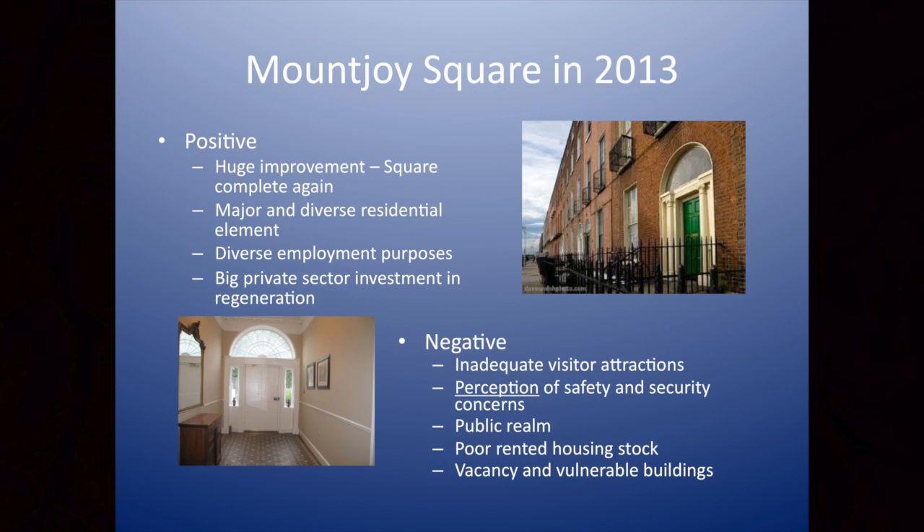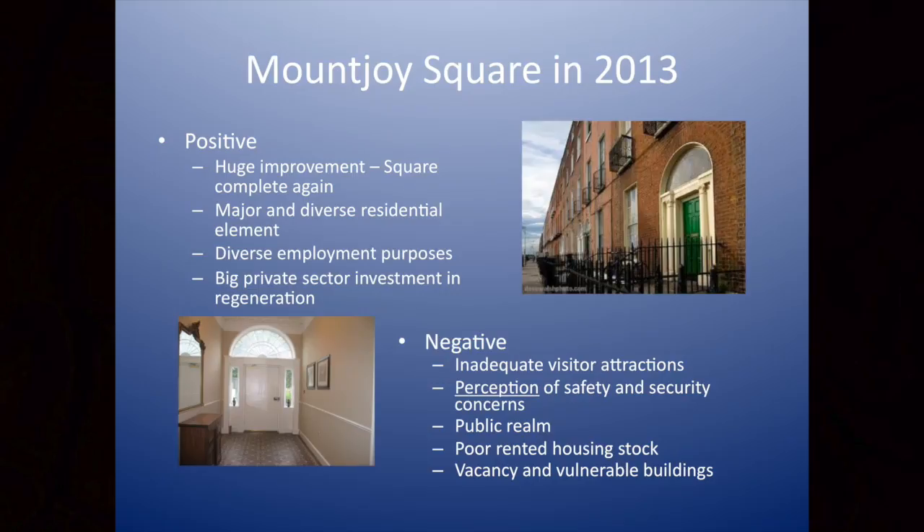Without those people's investment and commitment, it wouldn't be what it is today — you'd be looking at a lot fewer than 43 surviving buildings. There are some negatives: inadequate visitor attractions, a perception of security and safety concerns, poor elements of the public realm, and poor rented housing stock. We have a unique phenomenon where some landlords have subdivided first-floor rooms into two separate apartments, breaching every housing bylaw and building regulation, squashing people into accommodation they shouldn't be in. And most recently, we've seen vacancy and vulnerable buildings emerging — that's of huge concern to us.